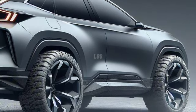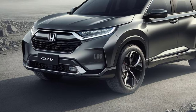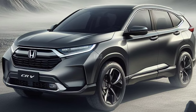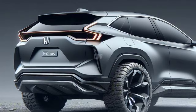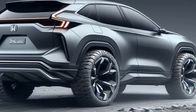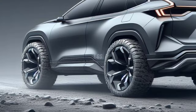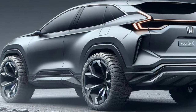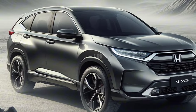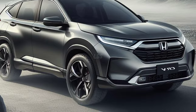Honda has not disclosed anything regarding the 2025 Honda CR-V price and trims. Since the next CR-V is likely to be carried over for 2025 without significant changes, the price and trims are expected to remain the same as last year. The 2025 CR-V price could start at around $30,000 for its base trim and go up to $40,000 for its top trim.